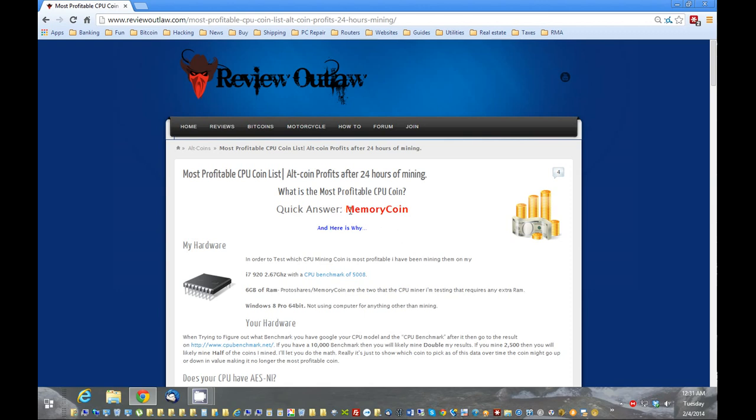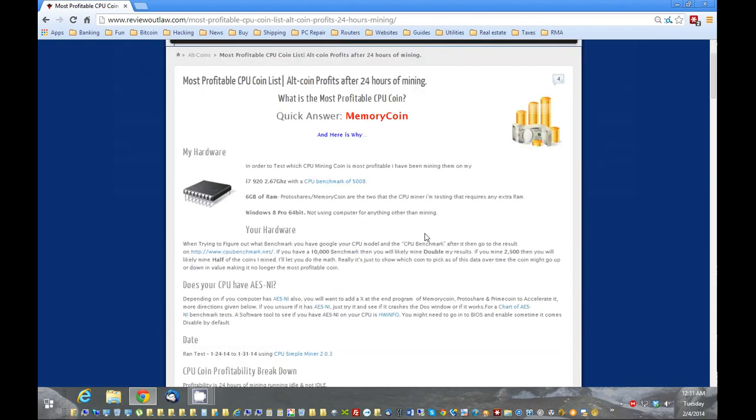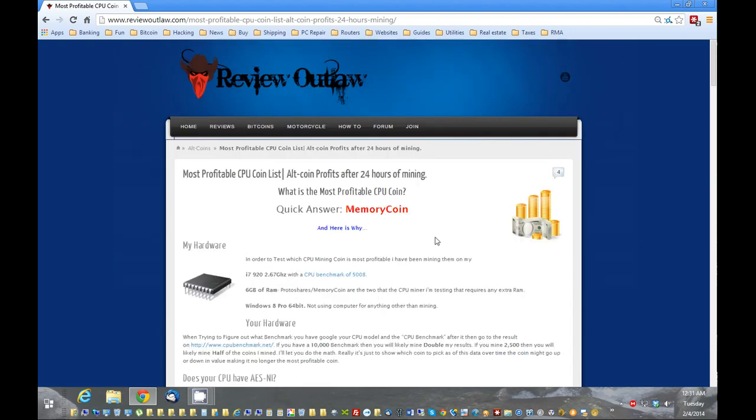Today the answer is MemoryCoin. Now a couple of questions you might have: what makes it the most profitable CPU coin or mined coin? First, you have to understand there are different types of coins you can mine. Some are mined with a graphics card, some are mined with a CPU, and others are mined with USB keys, like Bitcoin.